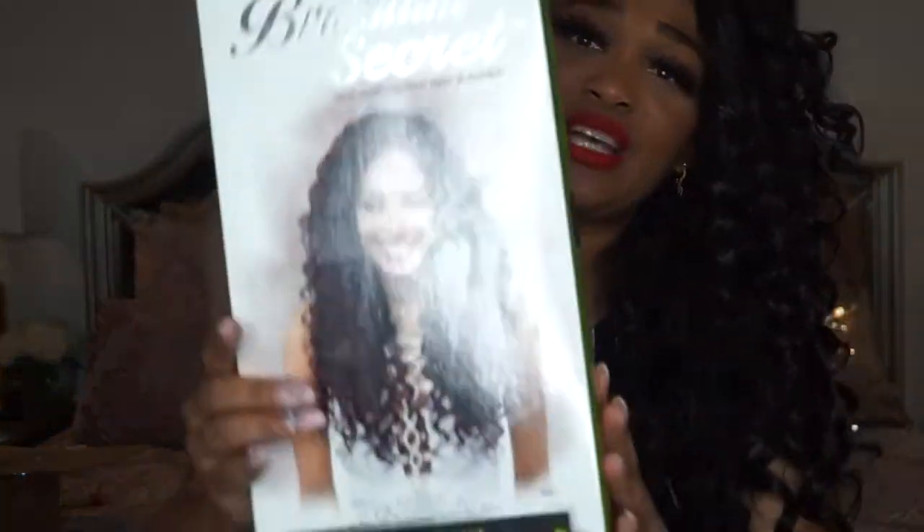This is the brand she came in — I've never heard of this brand before, but it's called the Brazilian Secret brand. She was $59.99 at the local beauty supply store, and this is actually how she looks right here.